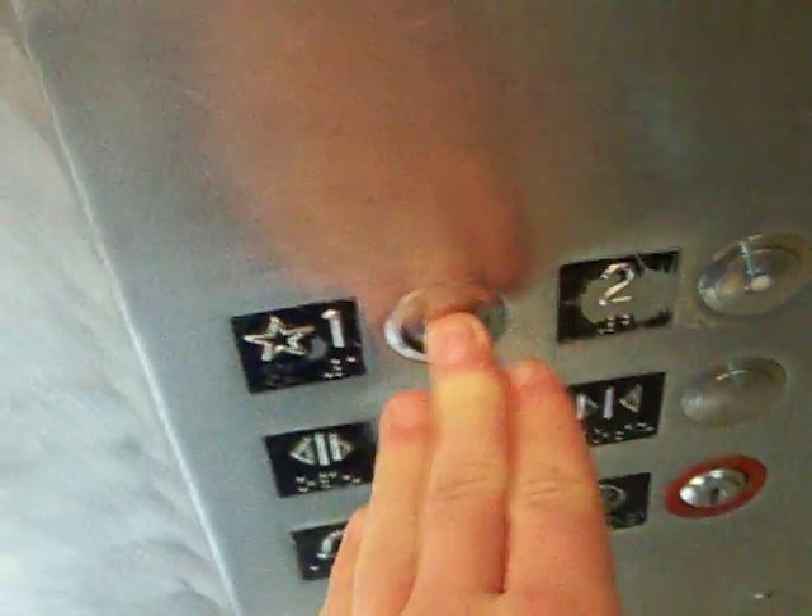There it is. Here we go. This thing's kind of fast. No indicator at all. Beautiful fixtures.